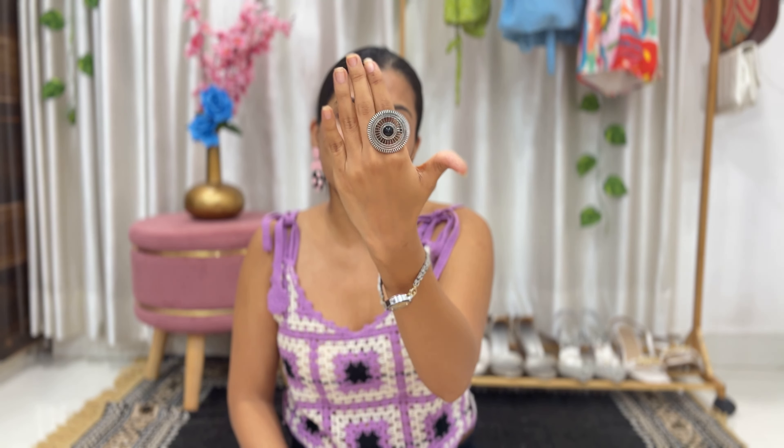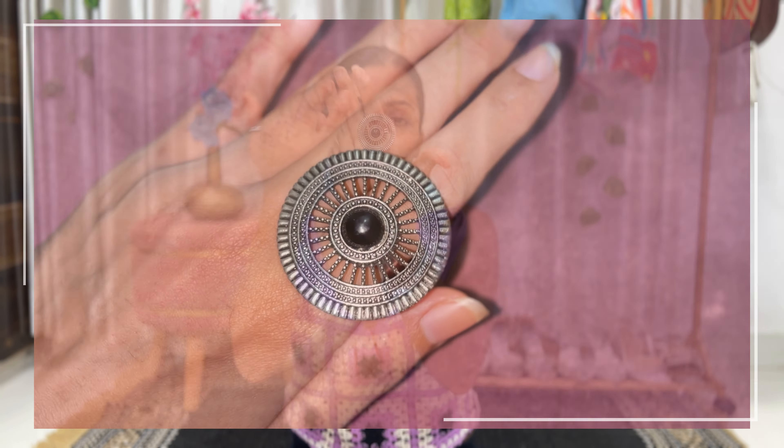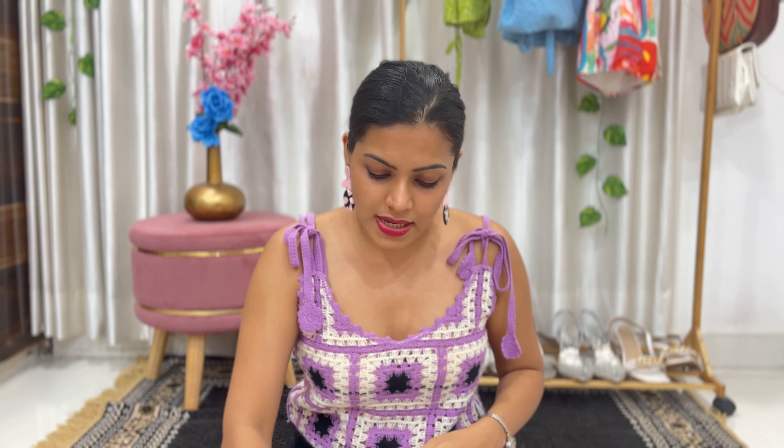The next ring is round in shape — very basic but the detailing is very good. It has a black color crystal in it and you can wear it with any of your chaniya cholis, or even with any oxidized jewelry style, or any skirt or western outfits. These rings work very well.